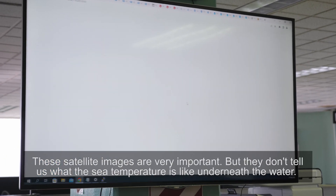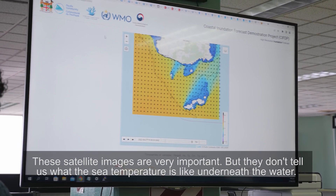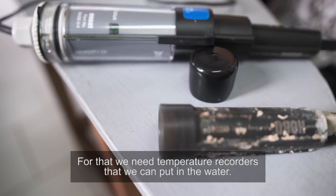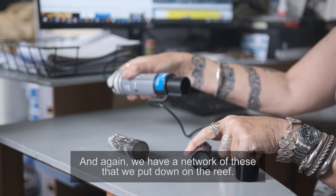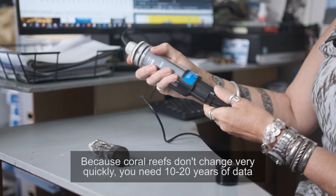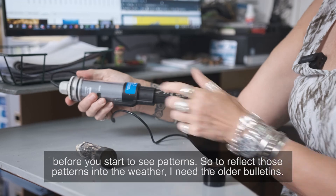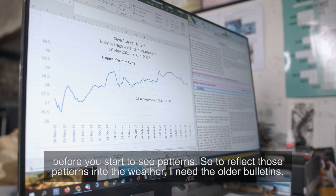These satellite images are very important but they don't tell us what the sea temperature is like underneath the water. For that we need temperature recorders that we can put in the water, and we have a network of these that we put down on the reef. Because coral reefs don't change very quickly, you need 10 to 20 years of data before you start to see patterns, so to reflect those patterns into the weather I need the older bulletins.